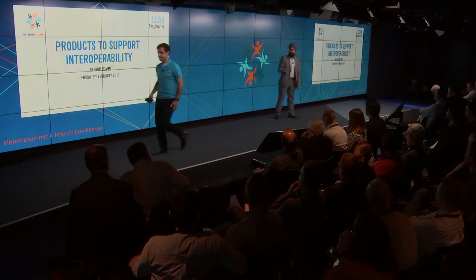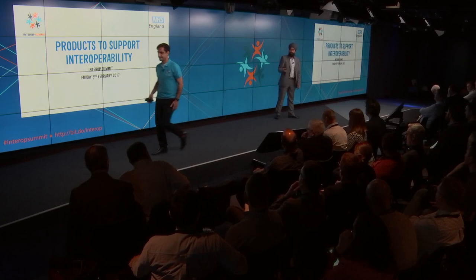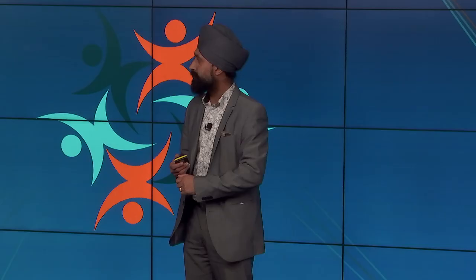Thank you very much, everyone. First of all, I wanted to congratulate Amir and the organising team. I think it's been a fantastic couple of days in terms of the Interoperability Summit and a whole range of different topics.